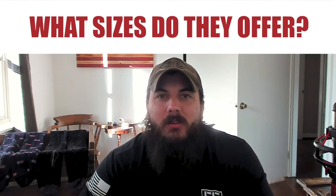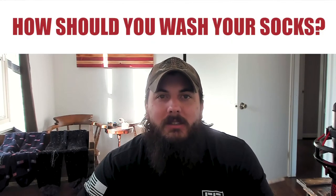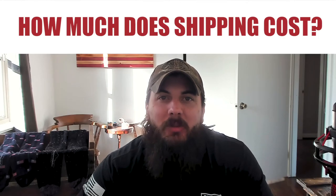Now let's get to some frequently asked questions. First up, what sizes does Boardroom Socks offer? They offer two size ranges: shoe sizes 8 through 12 and 13 through 16. The larger sizes are priced slightly higher because of the more material used. Next, how should you wash your dress socks? Boardroom Socks recommends washing your socks inside out and air drying if possible, but tumble dry on low is perfectly fine as well. And lastly, how much are shipping costs? Boardroom Socks offers free shipping on all US orders, which is another reason why I think Boardroom Socks is a great value for your money.